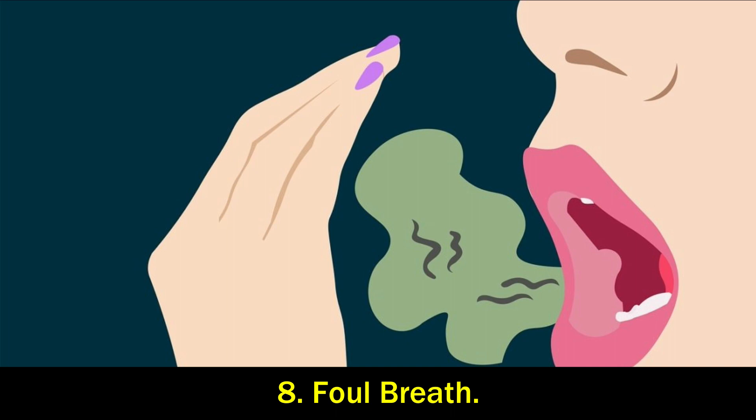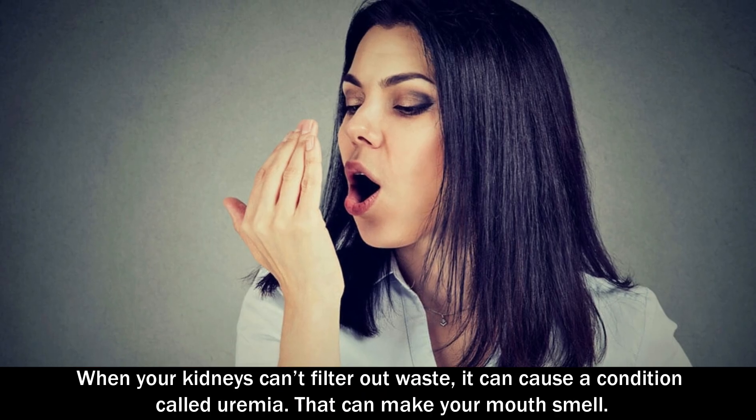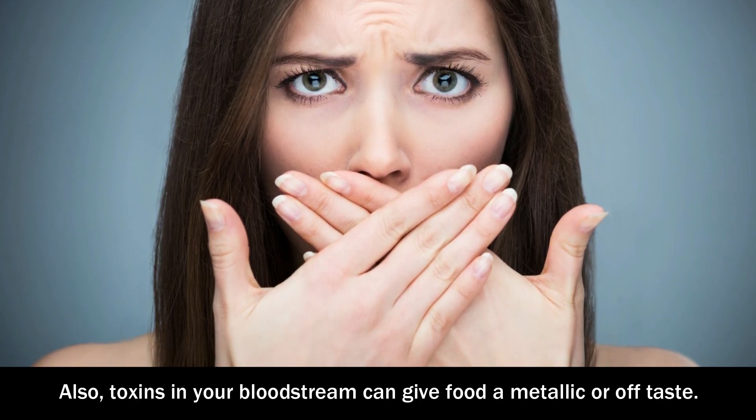Number 8: Foul breath. When your kidneys can't filter out waste, it can cause a condition called uremia. That can make your mouth smell. Also, toxins in your bloodstream can give food a metallic or off taste.